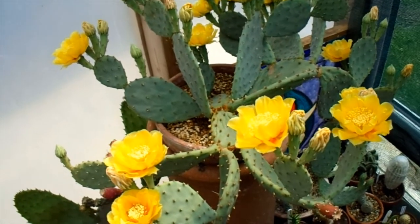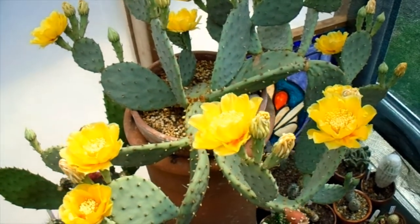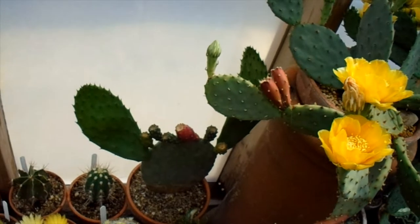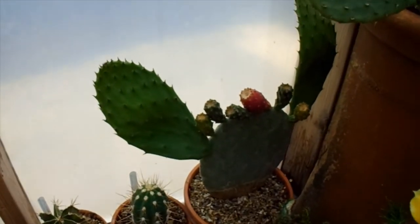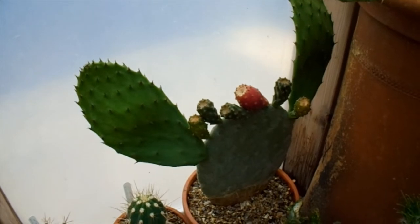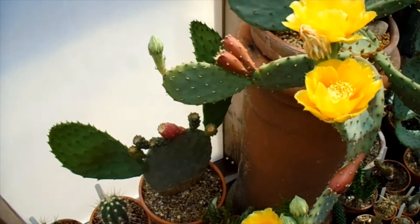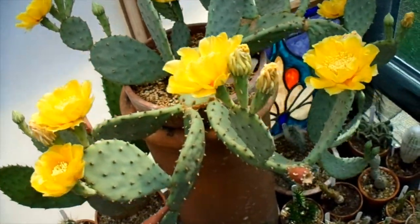It's the Apuntia humafusa, which is the eastern prickly pear — not to be confused with the actual prickly pear, which is this one down here. That's the one Baloo the bear was going on about in The Jungle Book. Very similar plants. They've both got edible fruits, although I've not tried them yet.